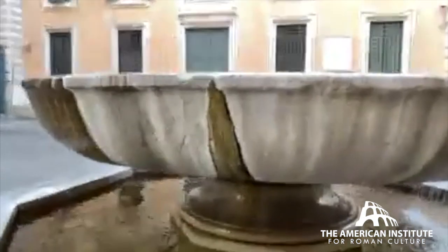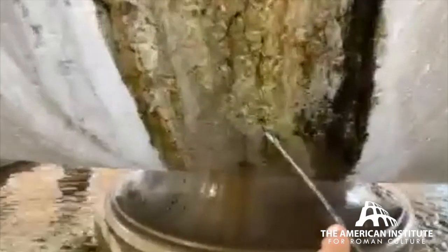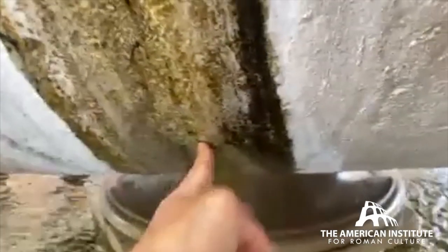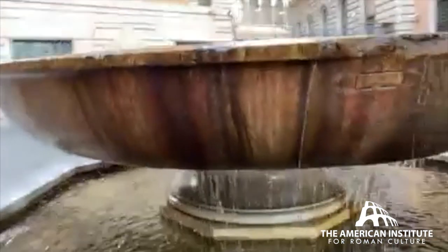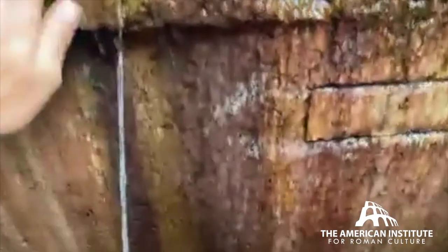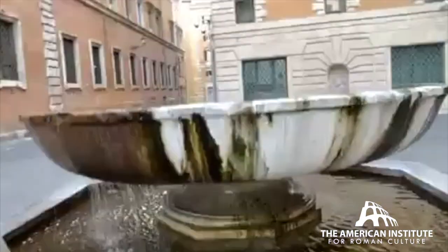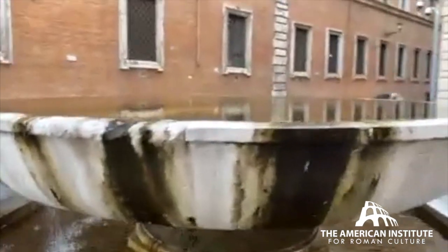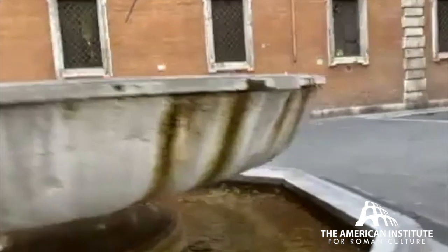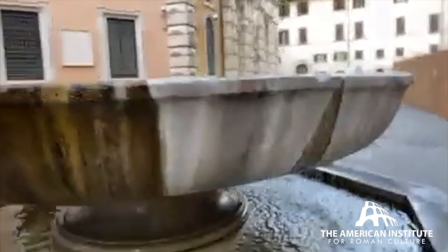Was it actually even in use in the time of Nero? We don't know — that's a possibility if things were refurbished. There's a little crack right here with a bit of a leak. I love this fountain; it's great, cool, and refreshing. Right here you can really see, because it's wet, just how beautiful this granite is. Gorgeous. Here's just a little walk in the city, getting a sense of the grandeur and scale of the little-talked-about Baths of Alexander Severus and Nero.